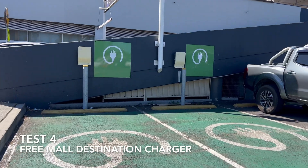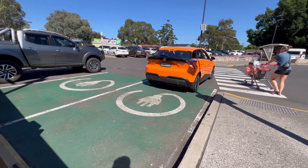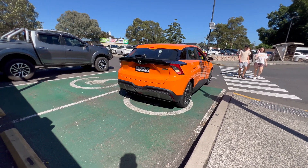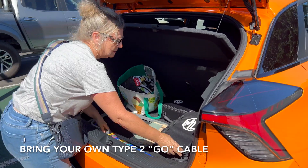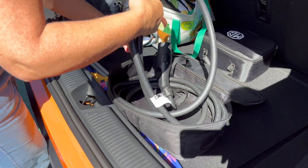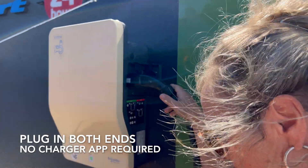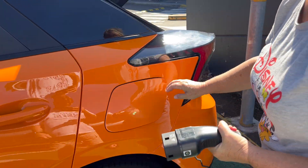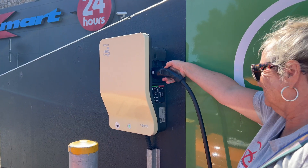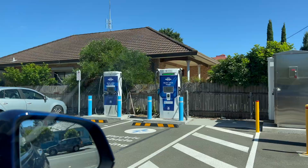For the fourth test, I used a mall destination charger. These are slower AC-only chargers, but effectively free because you can charge while you're shopping for as long as you're at the mall. Because they are free and convenient, the stalls can be fully occupied when you arrive, so they got a lower availability score. When available and working, they are very convenient, though not particularly fast at about 11 kilowatts — but free is good if you've got the time.